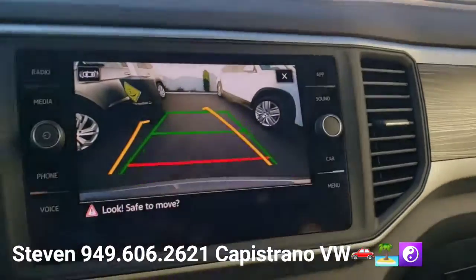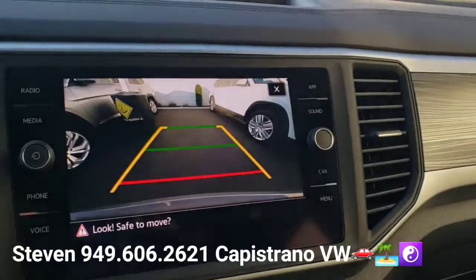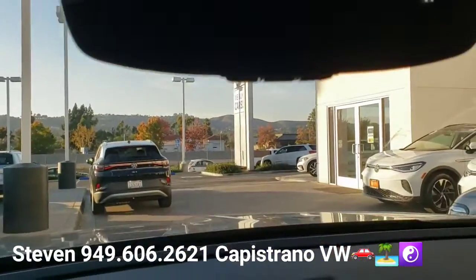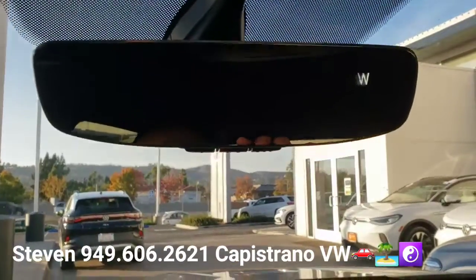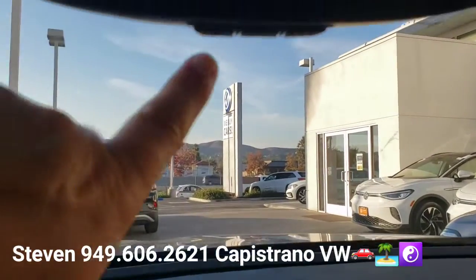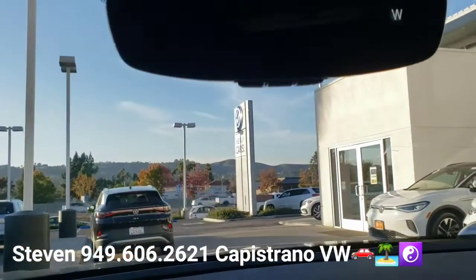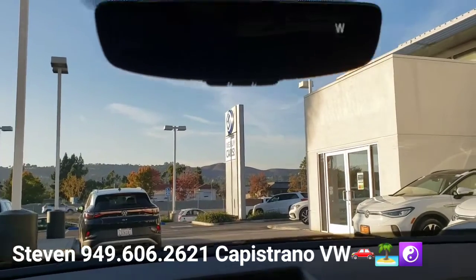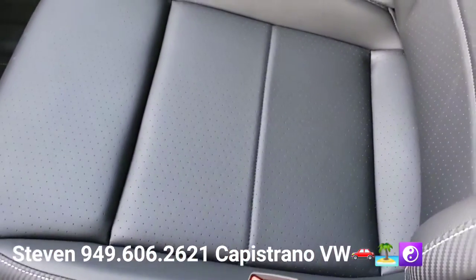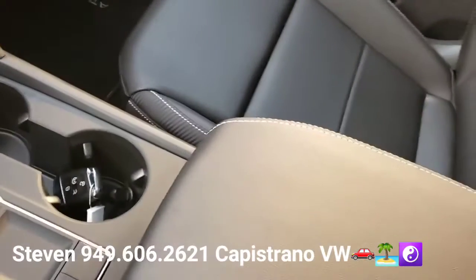This one also has the auto-dimming rearview mirror with digital compass and HomeLink buttons for garage doors and security gates. On this trim level the sunroof is optional, but this one has the nice big panoramic sunroof. It's got the Titan black leatherette seats.